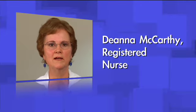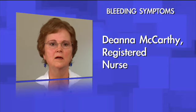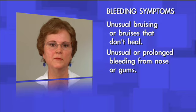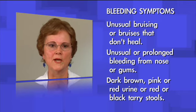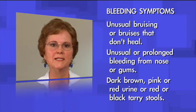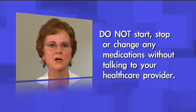Your target INR level is determined by your healthcare provider, and it is very important to remain within your target range. The major potential side effect of warfarin is bleeding, especially when your INR is high. Bleeding symptoms to look for and report include unusual bruising or bruises that won't heal, unusual or prolonged bleeding from your nose or gums, dark brown, pink or red urine, or red or black tarry stools. The levels of warfarin in your body can be affected by several things, including other medications like antibiotics. It is important that you do not start, stop, or change any medications without talking to your healthcare provider.